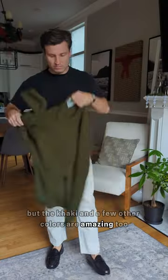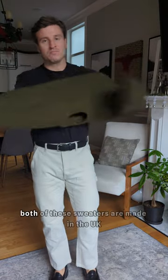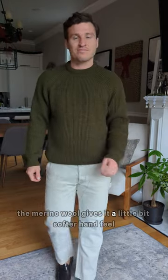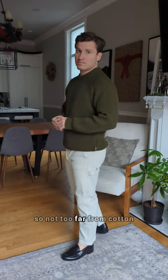I went with the Skidaw, but the khaki and a few other colors are amazing too. Next is the Ford Crew Jumper. This one is 100% merino wool. Both of these sweaters are made in the UK from British-sourced wool, which is pretty cool. This one is a bit lighter weight and is a great everyday sweater. The merino wool gives it a little bit softer hand feel — I'd give it a 2.5 out of 10 in terms of itchiness, so not too far off from cotton.